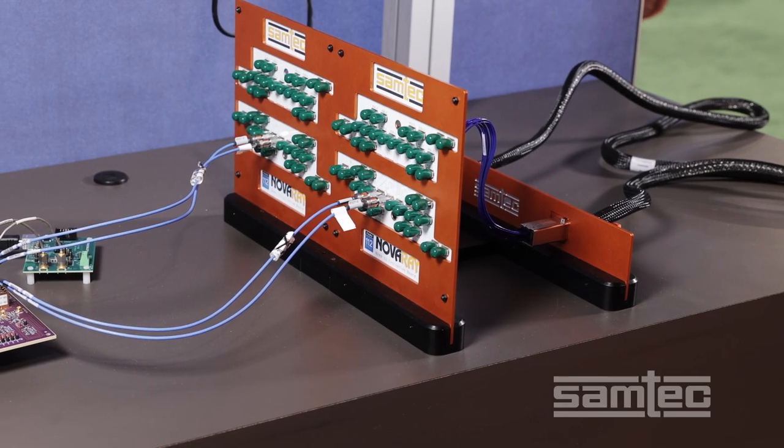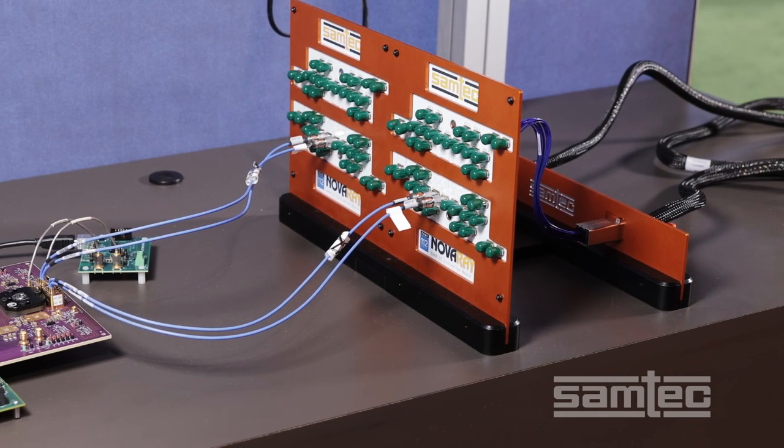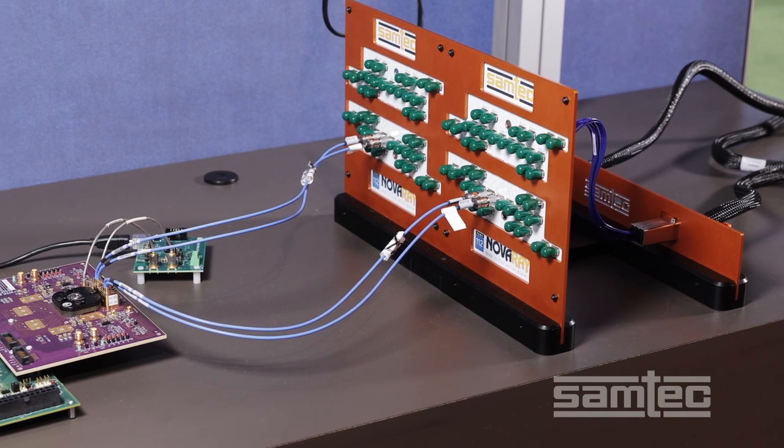In this demonstration, we see a new SAMTEC front panel cable system coupled with Synopsys Advanced Silicon and IP operating at 112 gigabit per second PAM4.